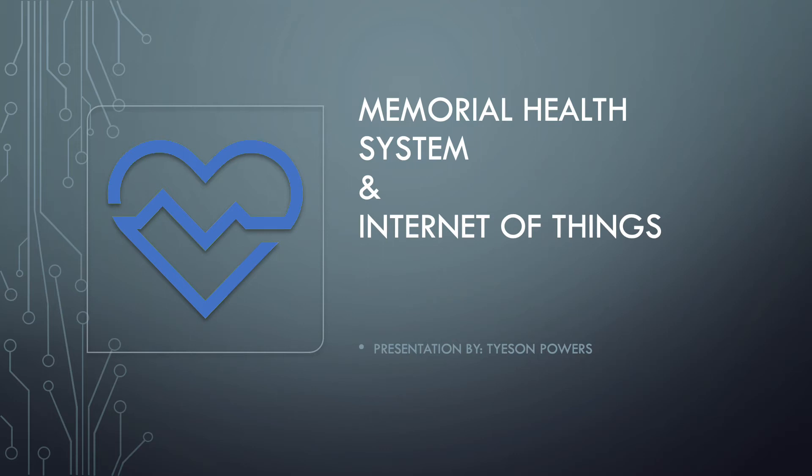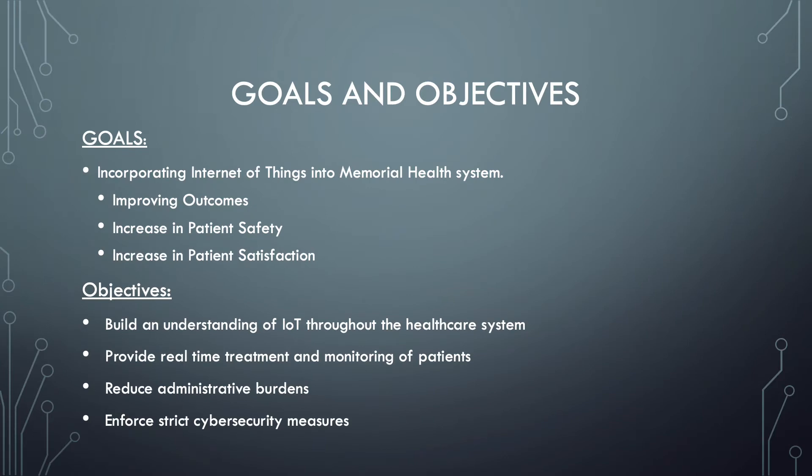In this presentation we will look at Memorial Health System and their incorporation of Internet of Things into their organization. The goals of this project are to incorporate the Internet of Things into Memorial Health System, thus improving outcomes, increasing patient safety, and increasing patient satisfaction.